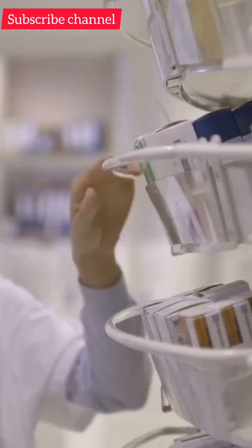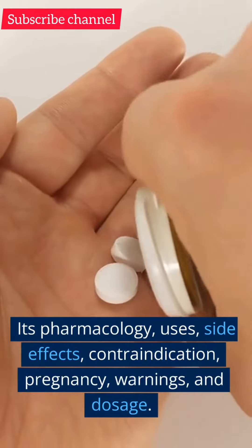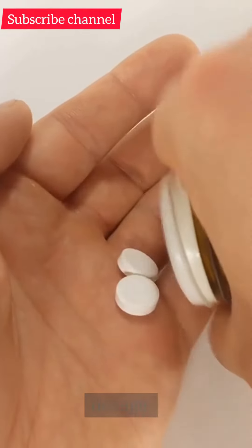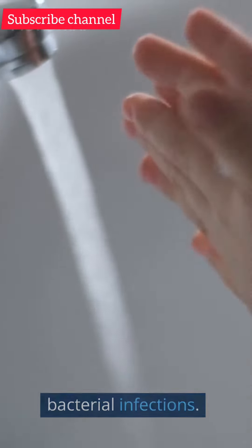Hello, I am Pharmacist. Today we talk about chloramphenicol — its pharmacology, uses, side effects, contraindications, pregnancy, warnings, and dosage. Chloramphenicol is an antibiotic that is commonly used to treat various bacterial infections.